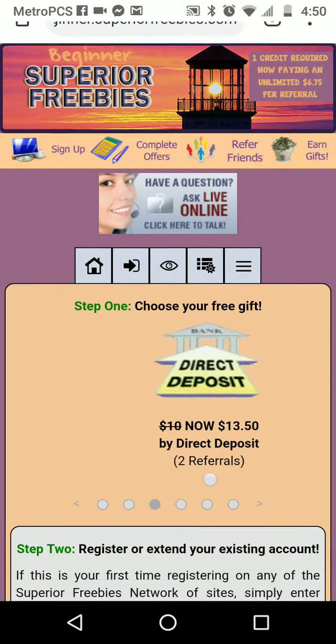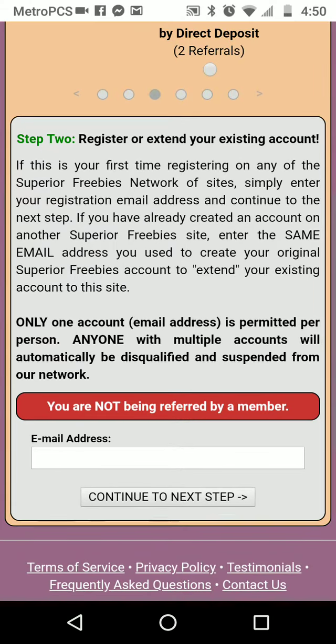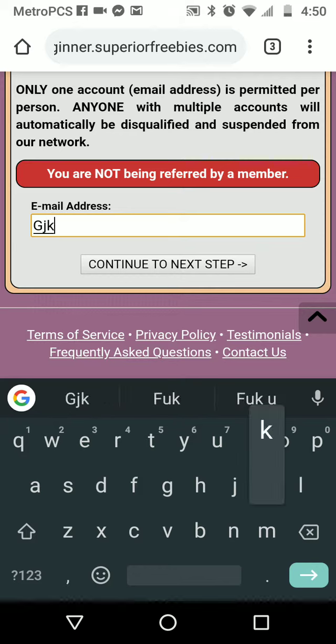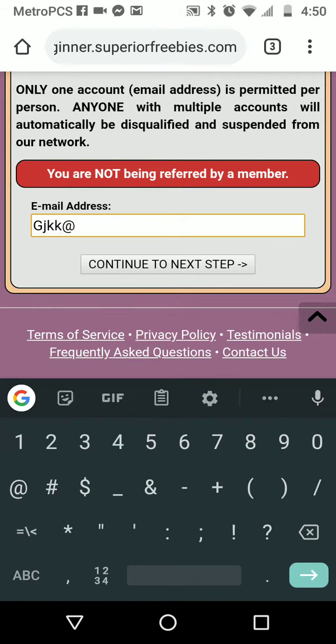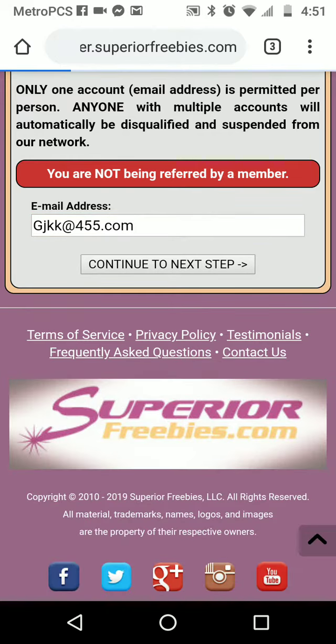Welcome to the video. To get started, when you click on the link you'll see where it asks for your email address. You want to make sure it has your sponsor's number at the end of it, and then go ahead and submit this application.